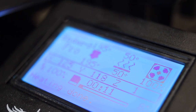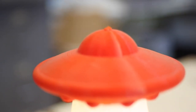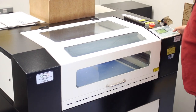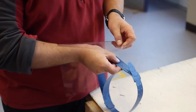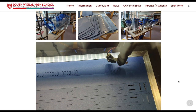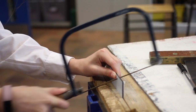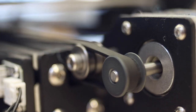We have four 3D printers in the department and a laser cutter. As you progress through the school you'll have the opportunity to make and use all of the equipment to help you design, test and manufacture products to solve problems and create solutions that work.